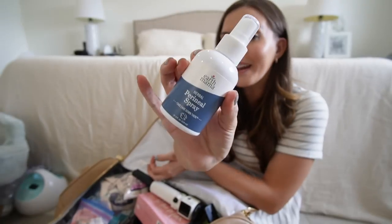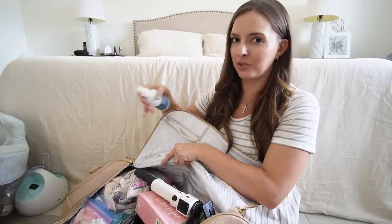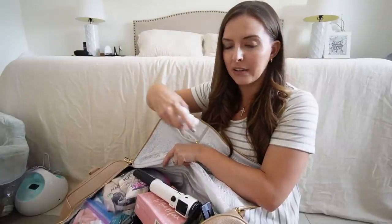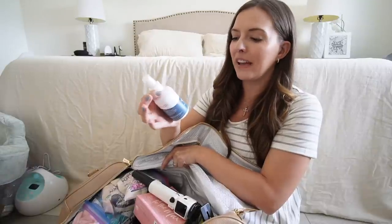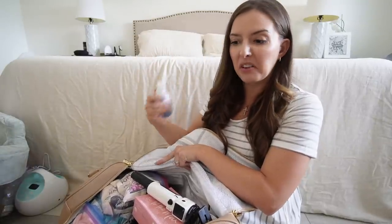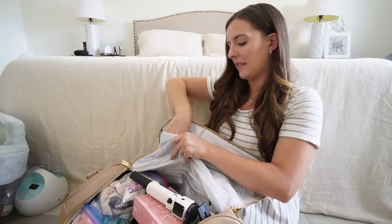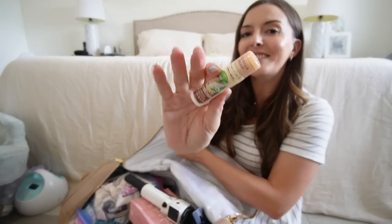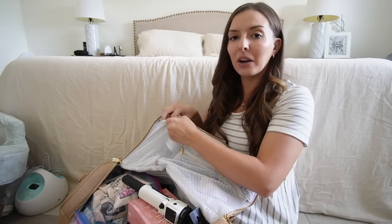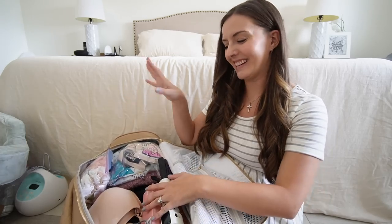In this pocket I'm taking my perineal spray. I've shared this with you guys a million times. The hospital is going to give you some kind of Dermaplast if you have a vaginal delivery — it's a spray that numbs that area after birth. I've always been a big fan of the Earth Mama brand; it feels more natural to me. I also have a chapstick in here because that is obviously an essential.